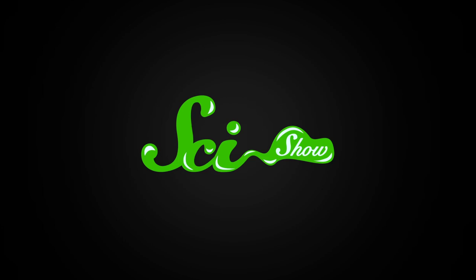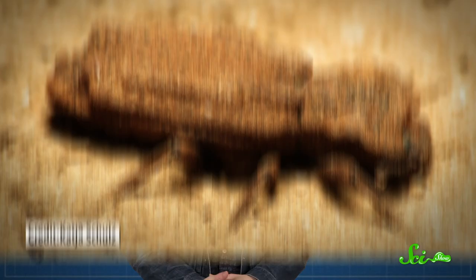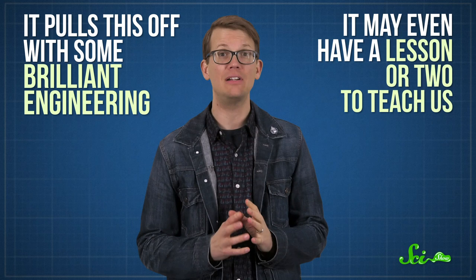If you stepped on the average insect, it would squish under your foot, maybe without you even realizing it. But one unusual beetle is an extreme exception. Not only can it survive a stomping, it can survive being run over by a car. It pulls this off with some brilliant engineering, and it may even have a lesson or two to teach us about how to build structures that are light and strong.